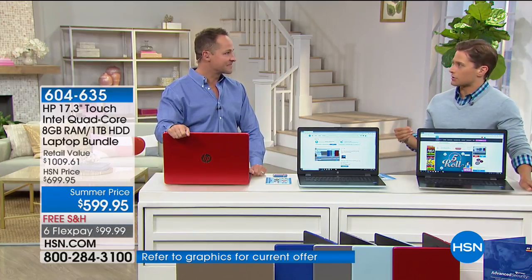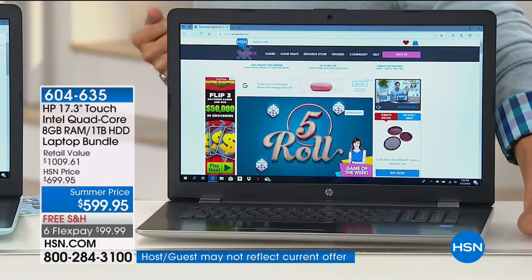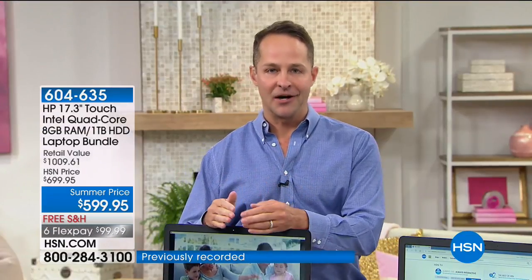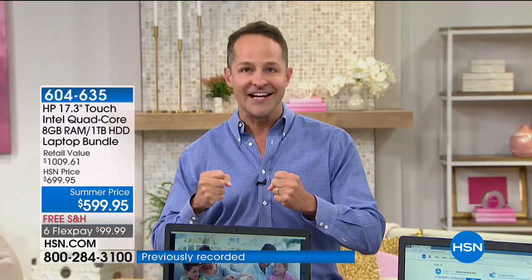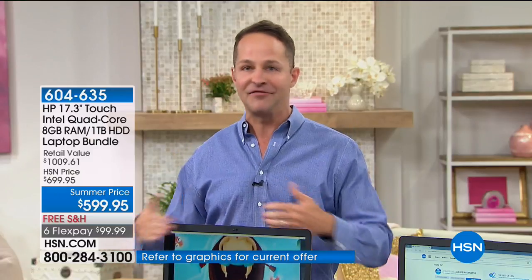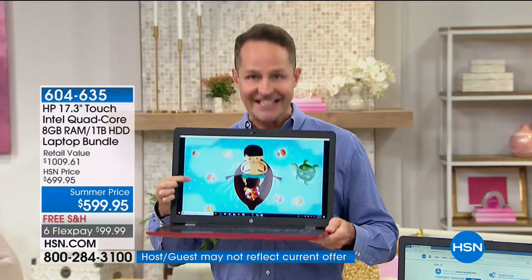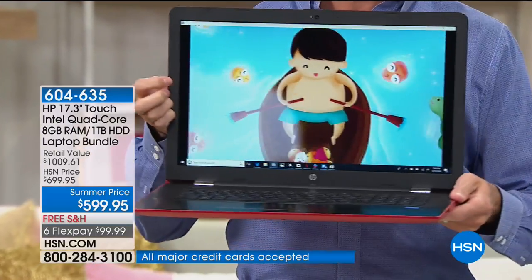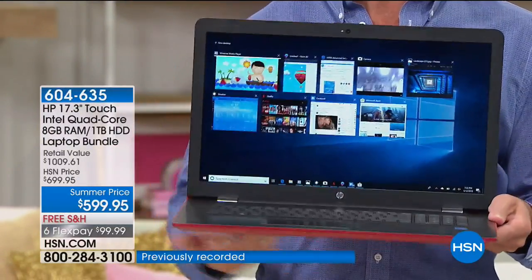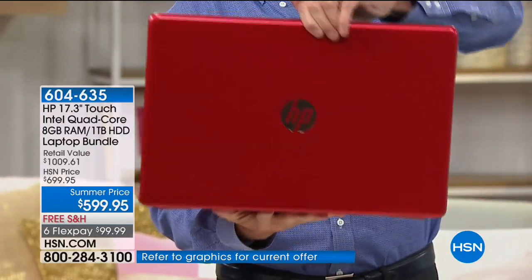This is over $1,000 in value and top-of-the-line technology that you can get home and try out risk-free for under $100 a month on FlexPay. It's a great day to upgrade your computer. I'm here to show you the largest touchscreen we've ever offered in a laptop computer — this is not 14 or 15 or 11 inches — this is the full 17-inch touchscreen, our customers' most preferred size.